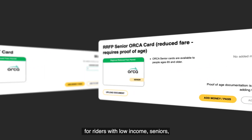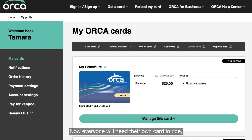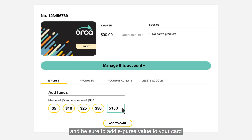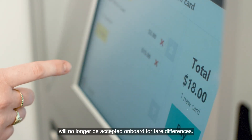Save money with passes, transfers, and reduced fare programs for riders with low-income, seniors, youth, and persons with disabilities. Everyone will need their own card to ride. Be sure to add e-purse value to your card to cover fare differences when you transfer, since combining cash with Orca cards will no longer be accepted on board for fare differences.